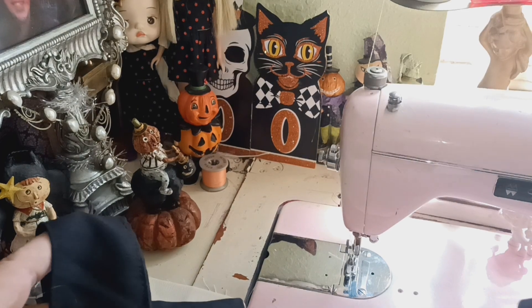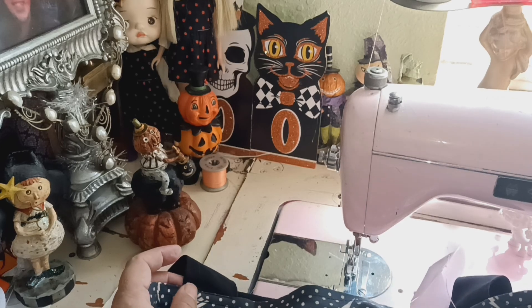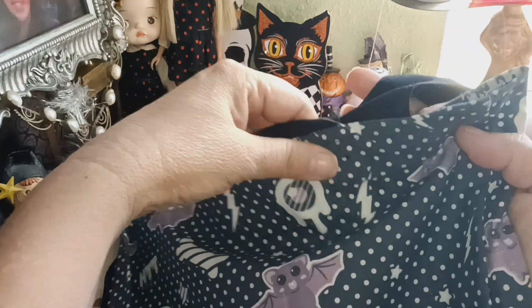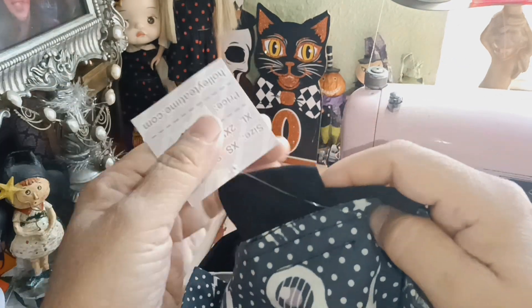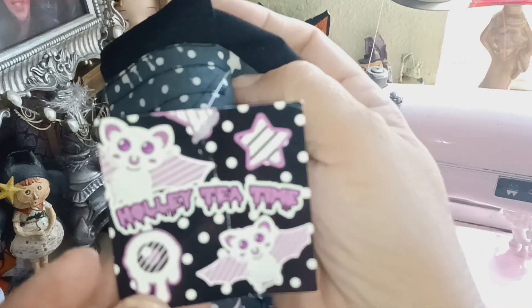Welcome back and welcome new viewers. I have a little treat for today — I am continuing with my restocking of Creepy Cute and I just found this beautiful bag that I made years ago. It still has the tag: Official Holly Tea Time, as you can see right here, and I'll be listing it.